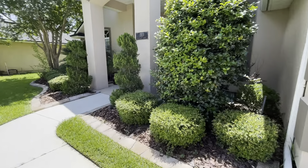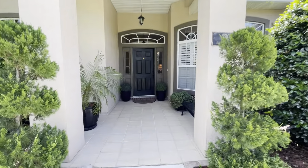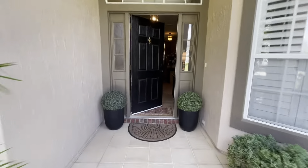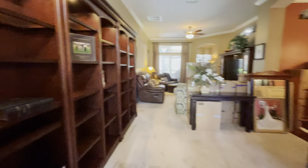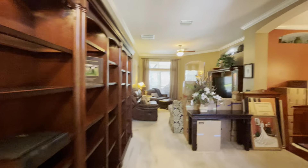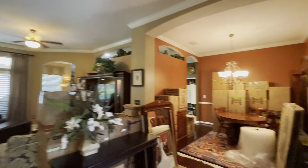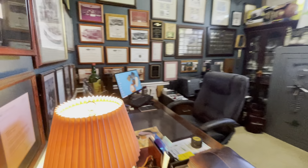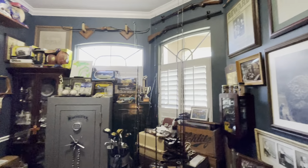Really nice landscaping. Walking in, there's tile in the entryway and then carpet. Right off to the right they have an office with nice plantation shutters.